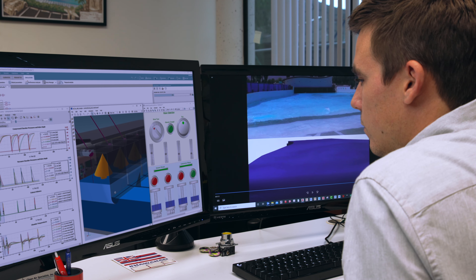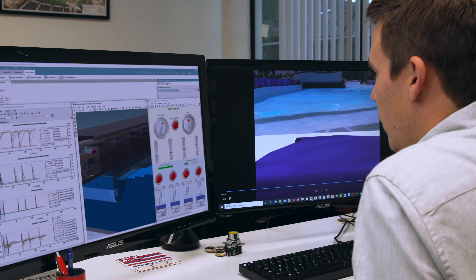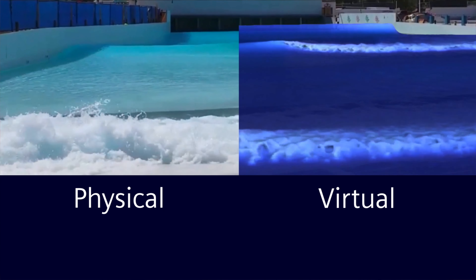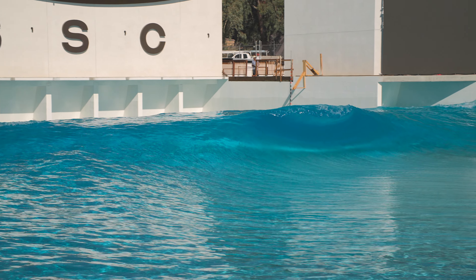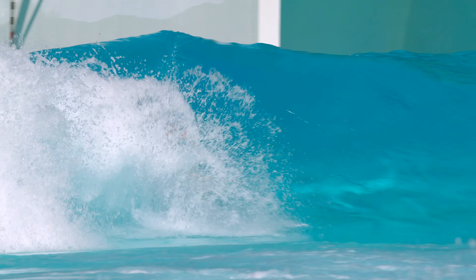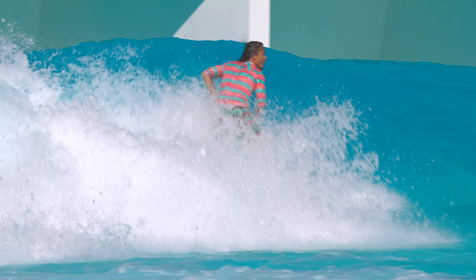We've been able to use that Phase 1 that we did in Palm Springs and validate all of the simulation information that we use in our digital twin. By doing that, it gave us the confidence that what we were doing in the digital world translates to the real world. Having that confirmation allows us to then focus on generating more different waves and different reef setups.